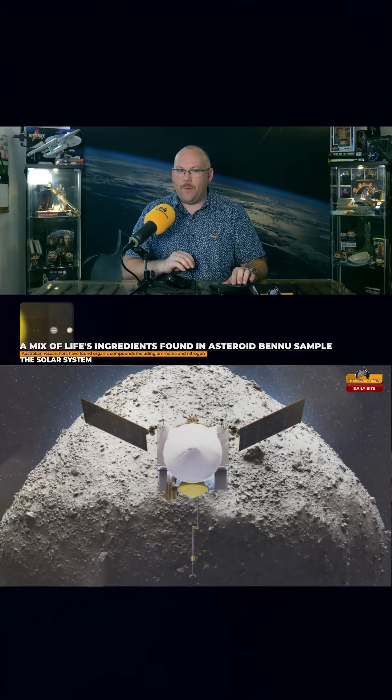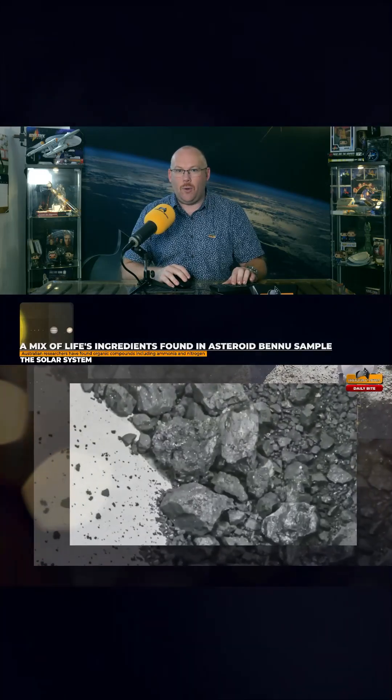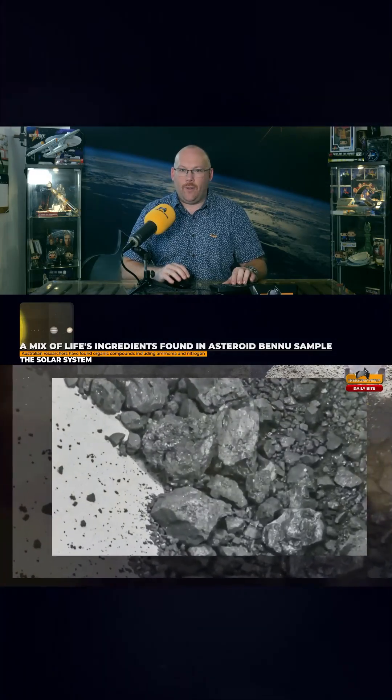Bennu was also found to be rich in nitrogen and ammonia, which formed billions of years ago in cold, distant regions of our solar system.